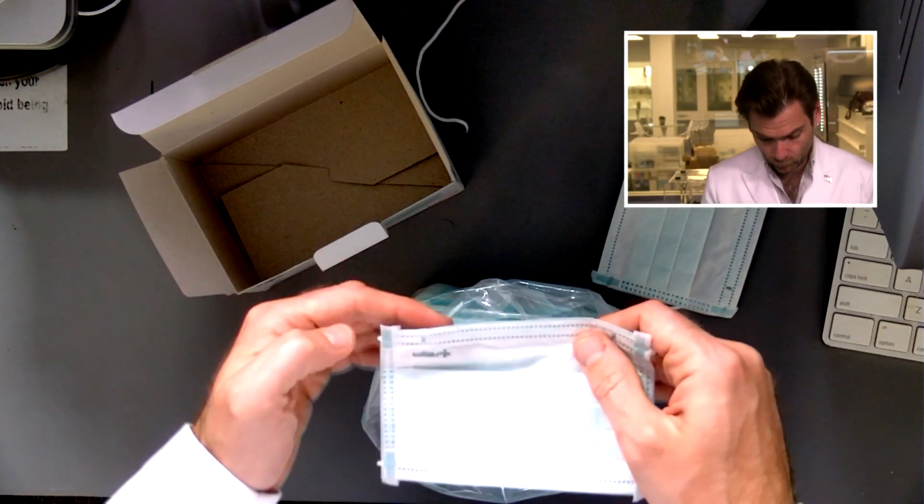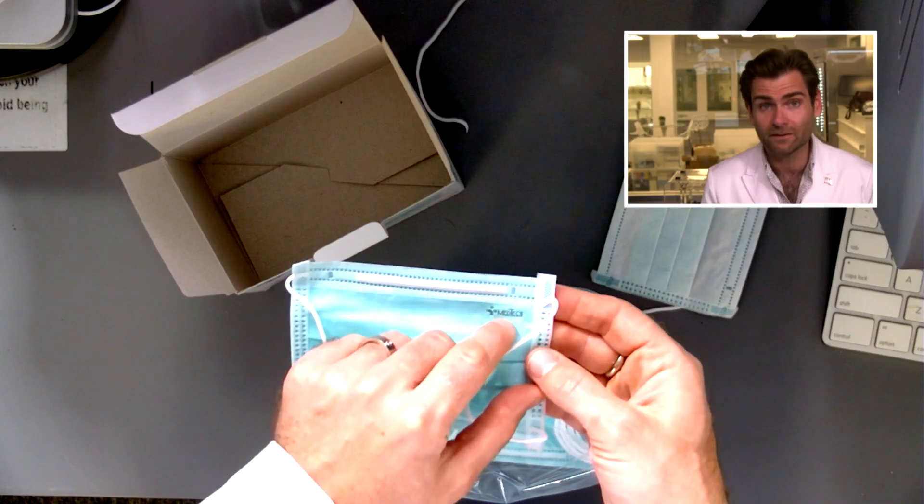Maybe that's how they make it in Germany — we'll never know. I do like their logo and the fact that they put it on the mask, so there's that. They're doing it wrong though — come on, Germany. All right, let's put it on.